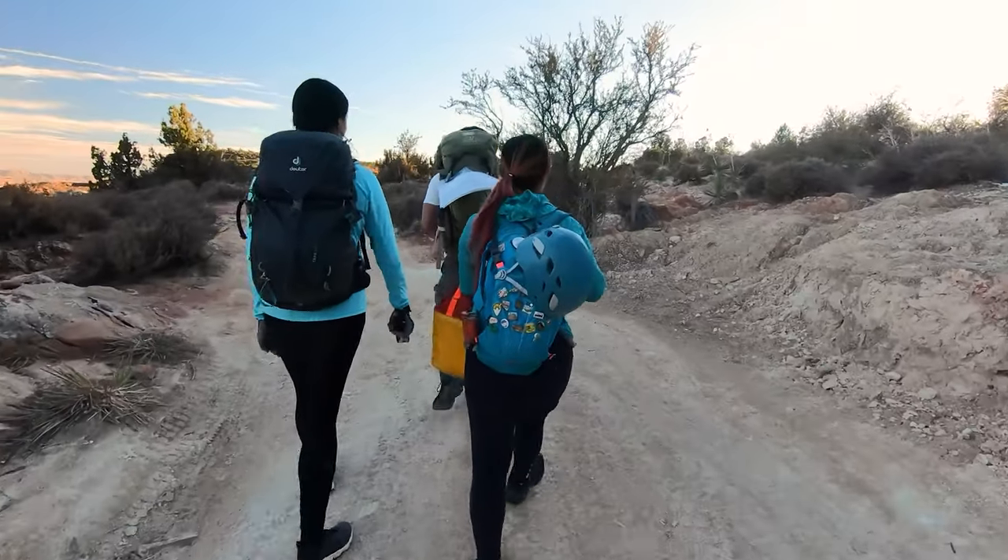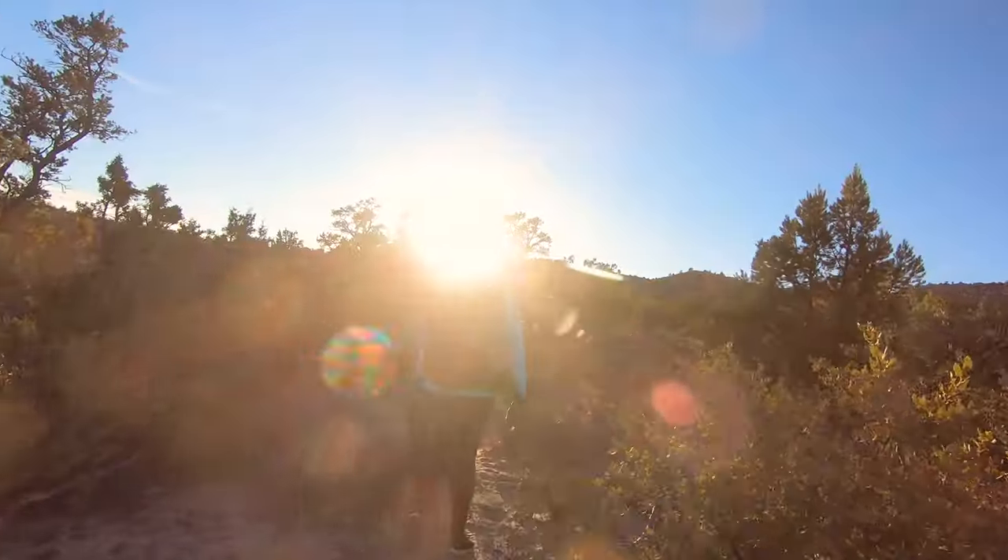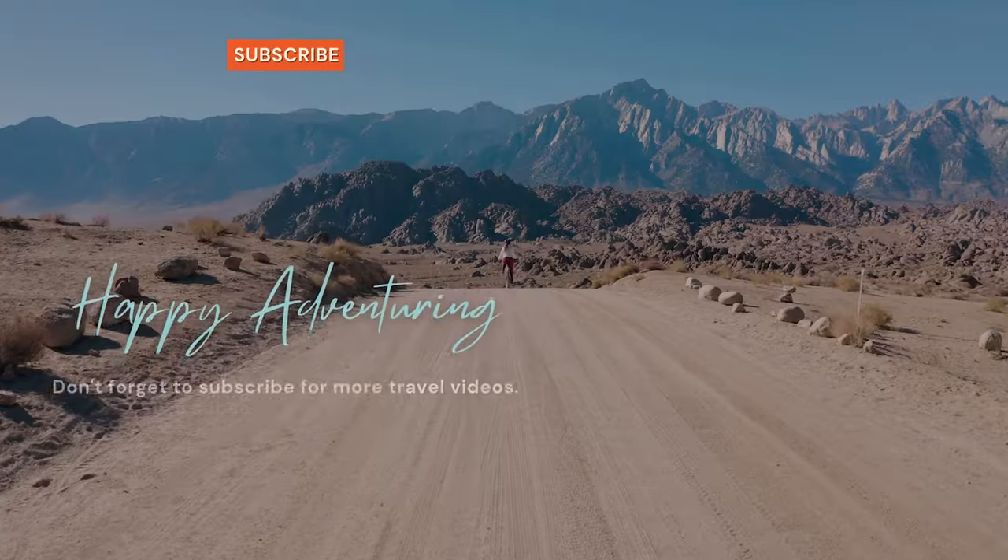And now for your standard disclaimer: canyoneering is fun but it can be dangerous. If you want to try it for yourself be sure to take a course or at least go with someone who is highly experienced.